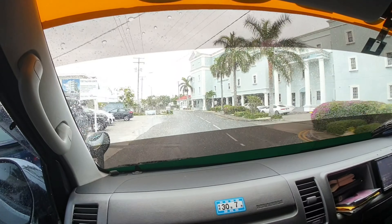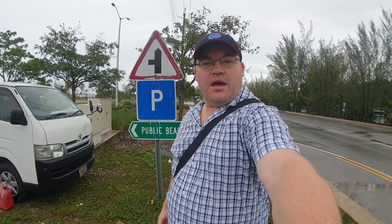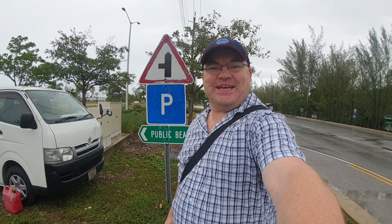Kurt is also a Formula One driver — bit of a wheel spin on the takeoff there. We lost a few seconds, so it's going to be eight minutes and three seconds to get to the beach.